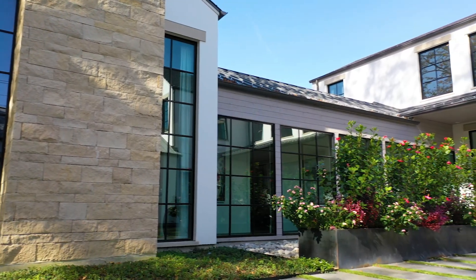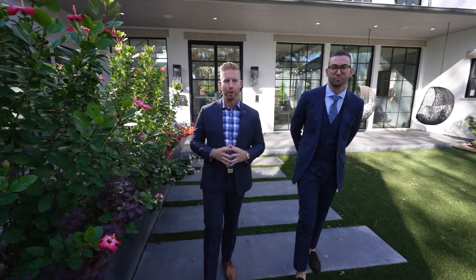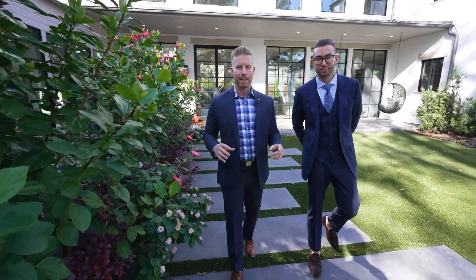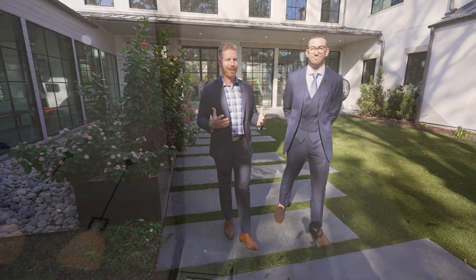Thank you so much for joining us on this exclusive tour here in the prestigious neighborhood of Preston Hollow, brought to you by the Living in Dallas Texas team. My name is Levi Lassick, this is Travis Plum. This is a five-bedroom, five-and-a-half-bath, 7,100 square foot home for $4.3 million, custom built by Rosewood Custom Builders — absolutely amazing. If you want more information on this property, feel free to contact us in the description below, and until next time, we hope to show you around town.